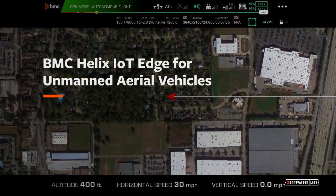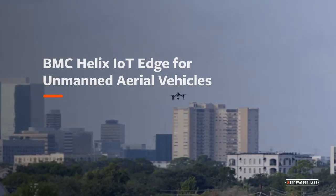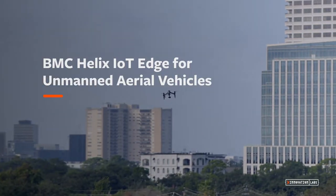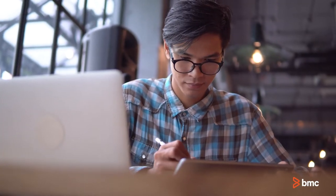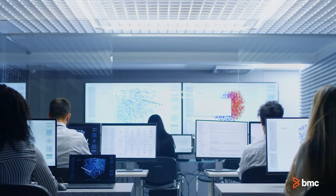This is an overview of new and exciting drone capabilities of BMC Helix IoT Edge that we are working on in the BMC Innovation Labs. BMC Helix IoT Edge manages a customer's IoT Edge infrastructure by providing an analytics and remediation platform.